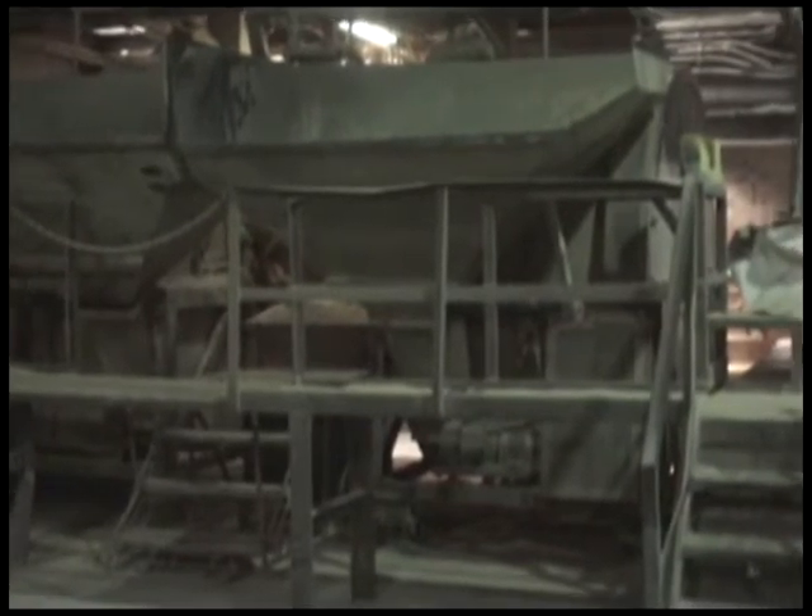We've been using the Rolomixers for over 20 years and have put Rolomixers into our processes mainly because of the ease of usage and the dependability and repeatability that we get with Rolomixers.